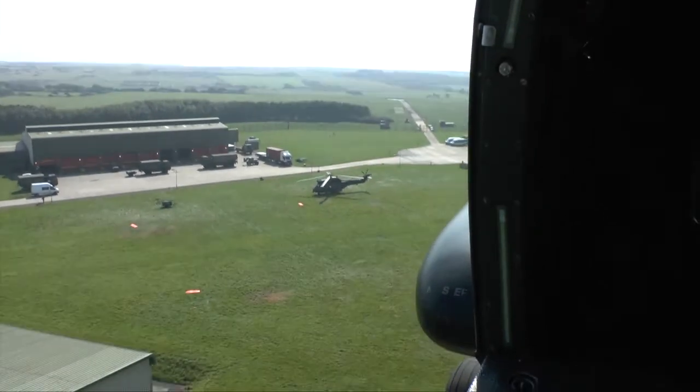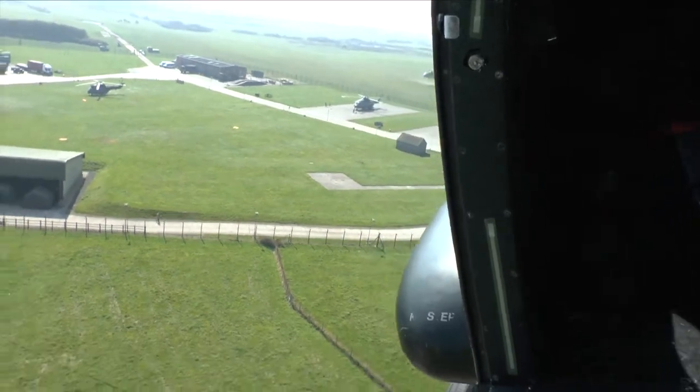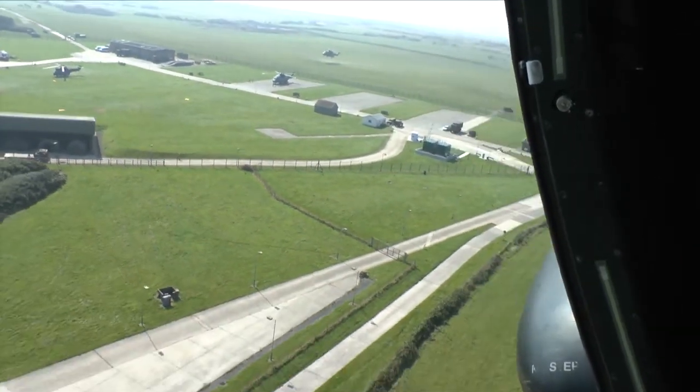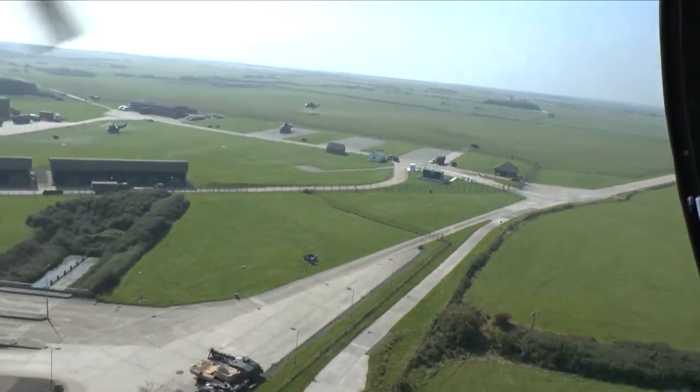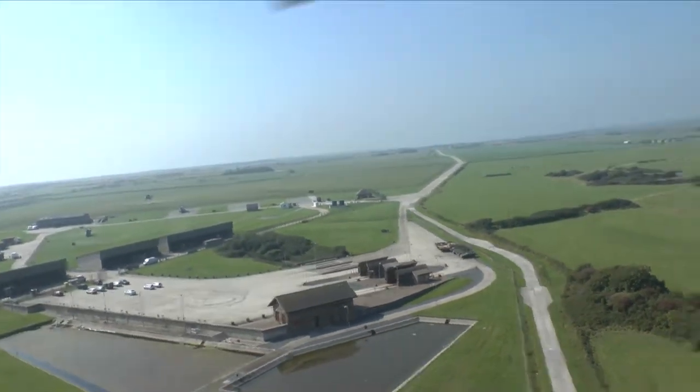Also supporting the exercise and obtaining their own training requirements were various support helicopters including RAF Merlins, RAF Chinooks, Army Lynx, and the new upgraded RAF Puma HC Mark II helicopters.